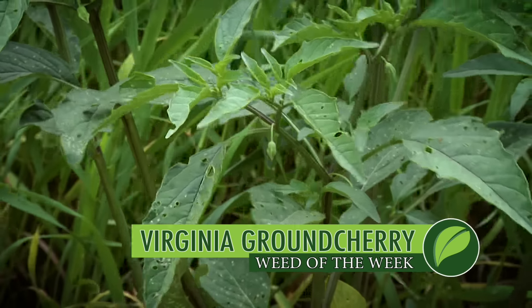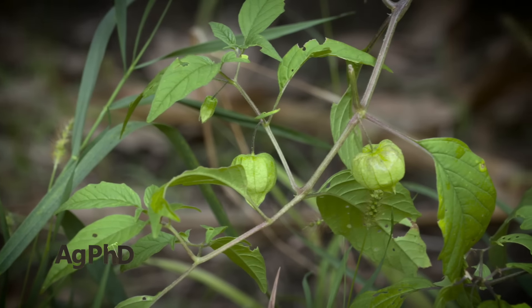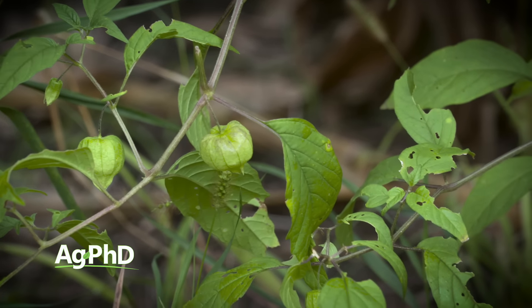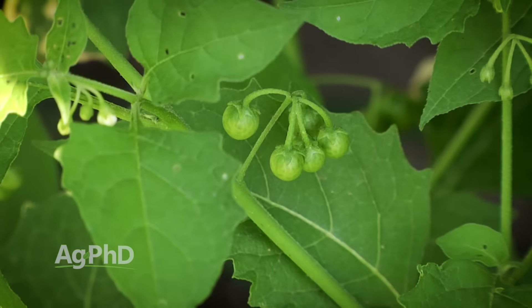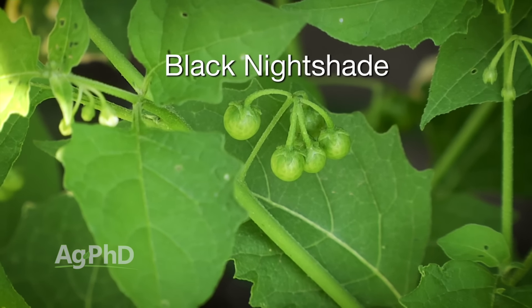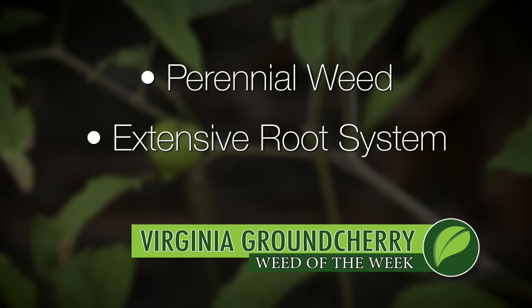Our Weed of the Week for this show is Virginia Ground Cherry. Virginia Ground Cherry is one that Brian and I have been fighting since we were kids — we had it on our farm. I remember we were out looking at soybean fields and our dad said, watch out, there might be some black nightshade out there. We got looking and sure enough we saw this weed we hadn't seen before. We spent some time cleaning up the whole patch and noticed it's a perennial weed — that root system ran underneath the soil and across.